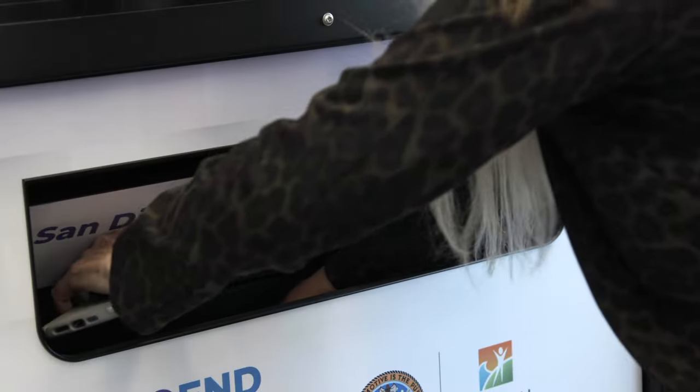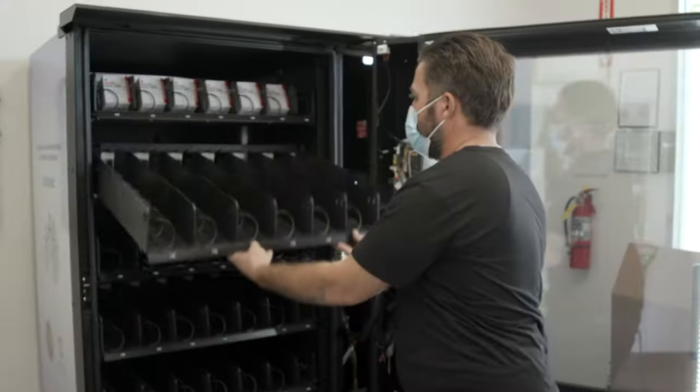The vending machines are not intended for emergency access to naloxone. If you see a person acutely experiencing an overdose, the first step is to call 911.